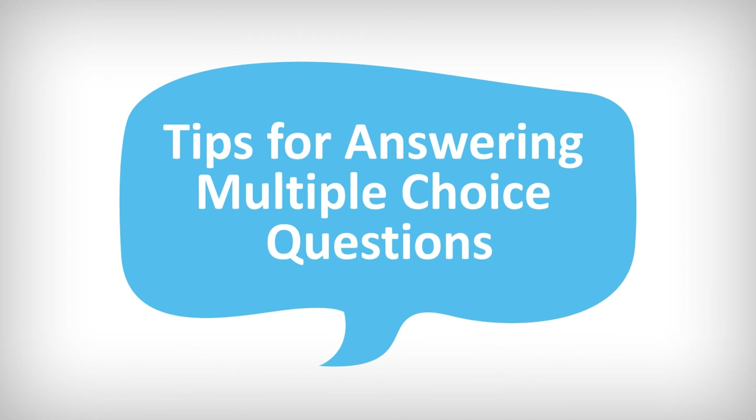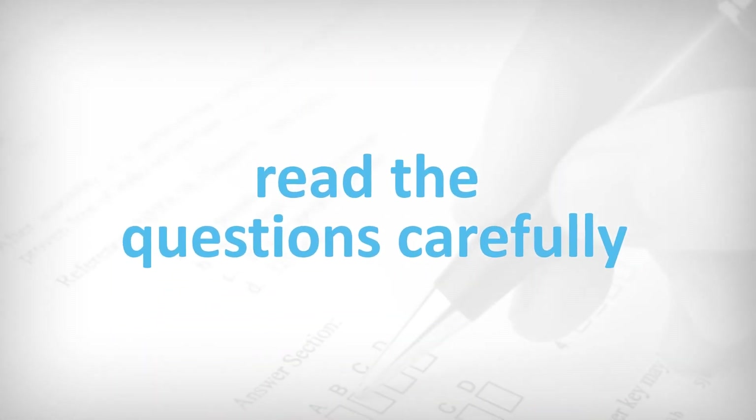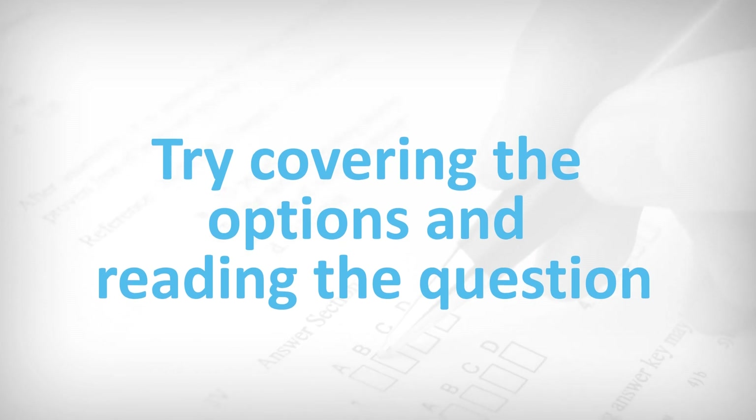Tips for answering multiple-choice questions: multiple-choice questions can look daunting, but follow these tips to help you through the exam. During the exam, read the questions carefully. All of the answers may look good, but only one is actually correct. Try covering the multiple-choice options and reading the question — answer the question in your head before revealing the options.